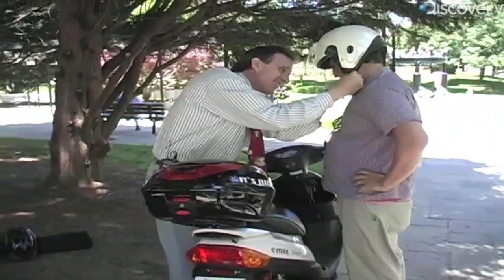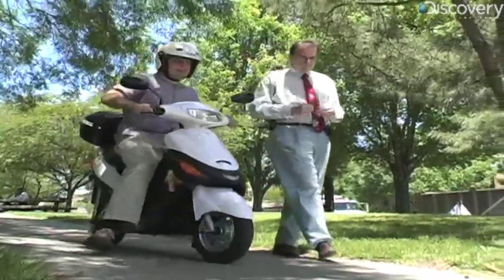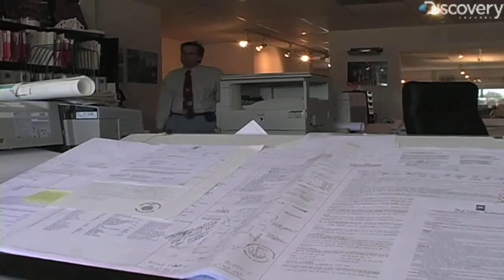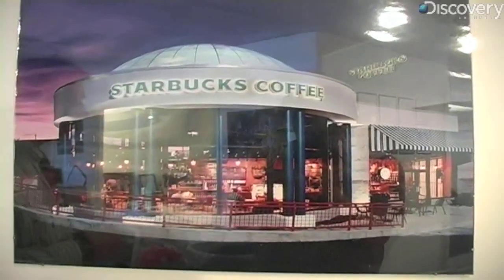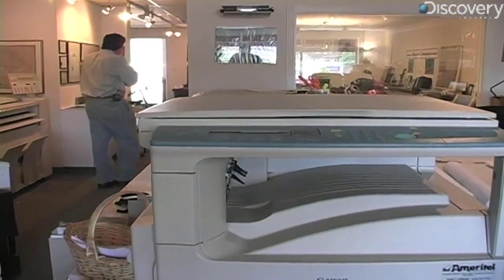If Geiser seems like an electric moped salesman, you're not that far off — but it didn't start out that way. He actually is a pretty successful architect who has designed over 100 Starbucks and specializes in upscale homes. His personal epiphany came one day when he was sitting in traffic, taking about 25 minutes to get 3 miles from his home to his office.